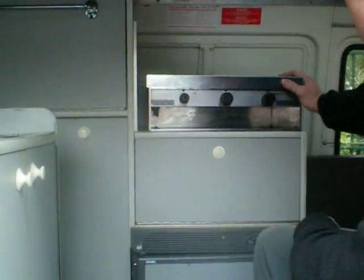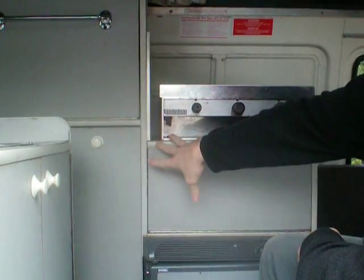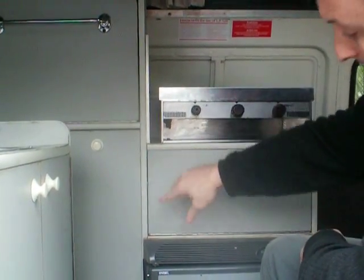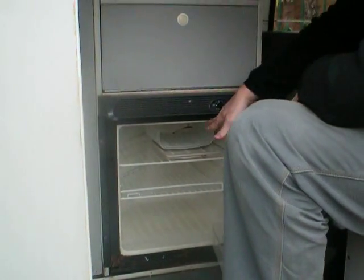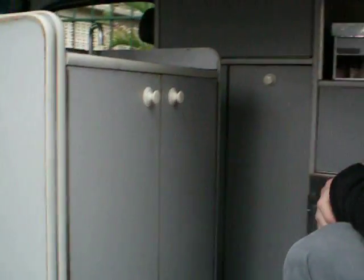Let's have a look at the mod cons. We've got a two-burner gas cooker and grill that connects to a gas bottle, also stored in the camper van. We've got a fridge — an electric-powered fridge with a freezer compartment as well. We've got an electric-powered sink with a water tank attached to it. And there's plenty of room for all of your living equipment in the storage area right here.